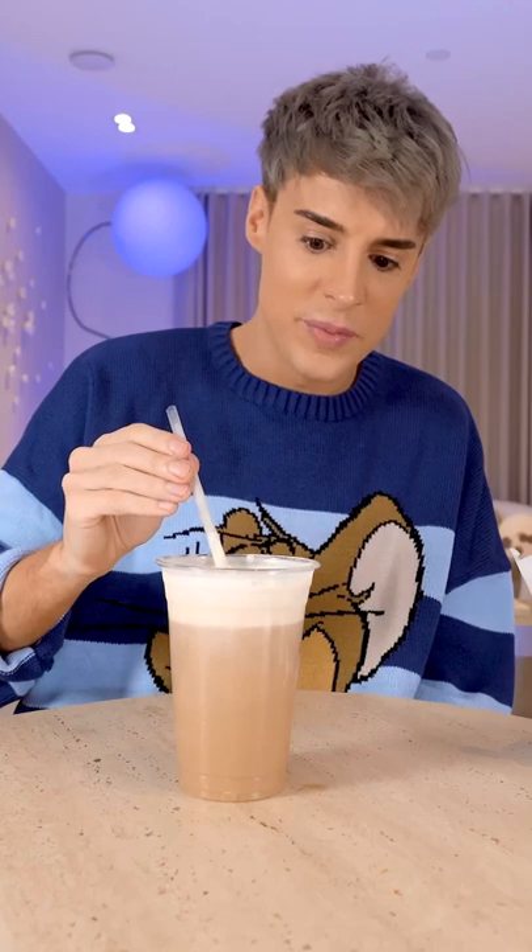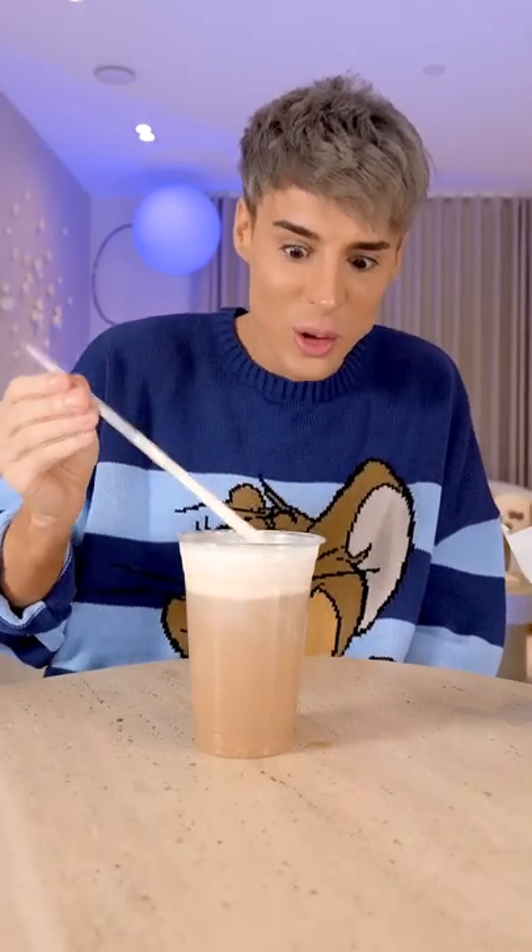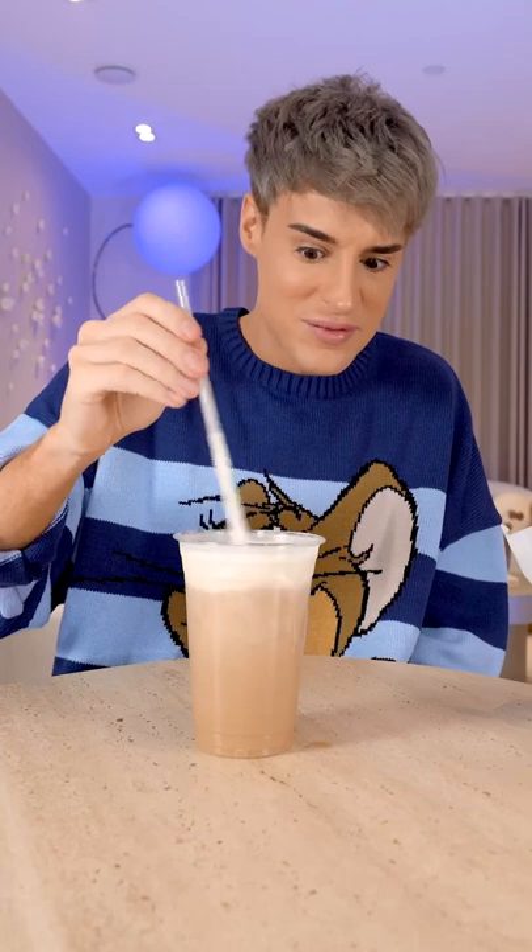Conspiracy theory: these are exactly the same product. This is the cold foam from Starbucks, just cheaper.